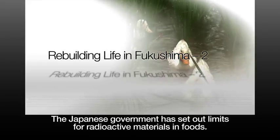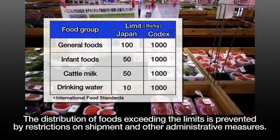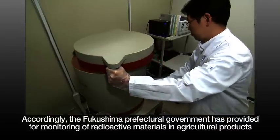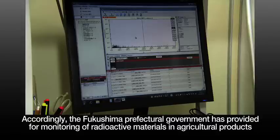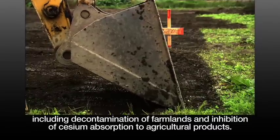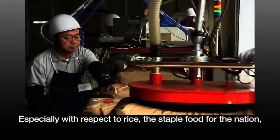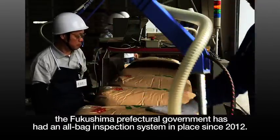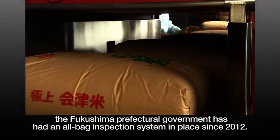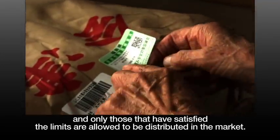The Japanese government has set out limits for radioactive materials in foods. The distribution of foods exceeding the limits is prevented by restrictions on shipment and other administrative measures. The Fukushima prefectural government has provided for monitoring of radioactive materials in agricultural products and implements intensive measures to ensure the safety of agricultural products further, including decontamination of farmlands and inhibition of cesium absorption to agricultural products. Especially with respect to rice, the Fukushima prefectural government has had an all-bag inspection system in place since 2012. More than 10 million bags of rice are inspected individually every year, and only those that have satisfied the limits are allowed to be distributed in the market.